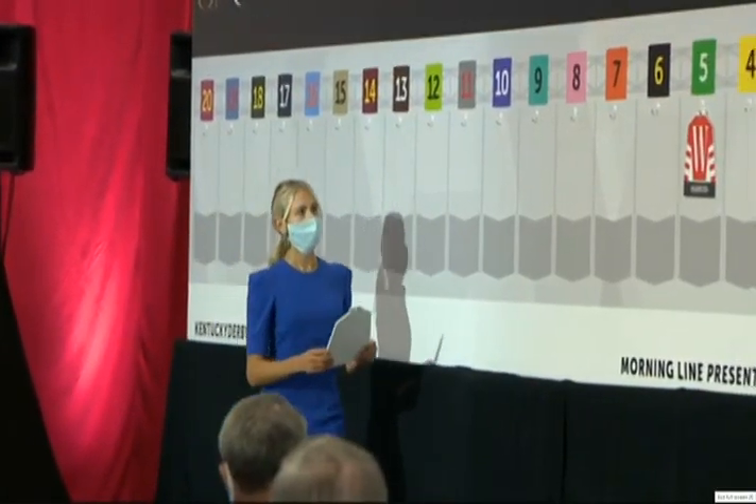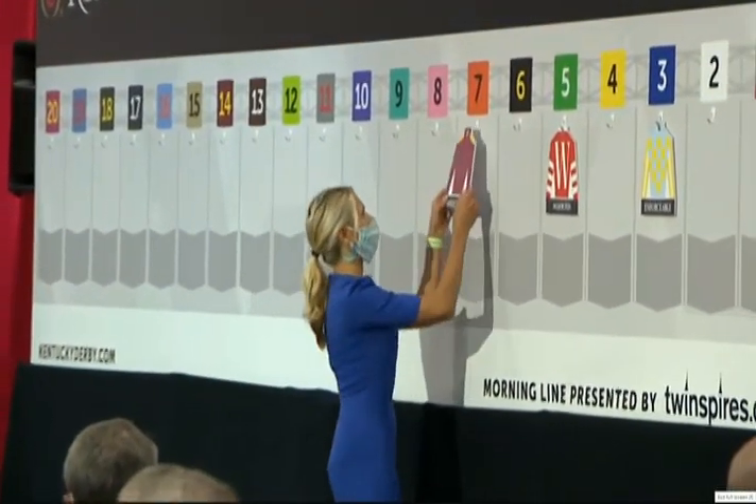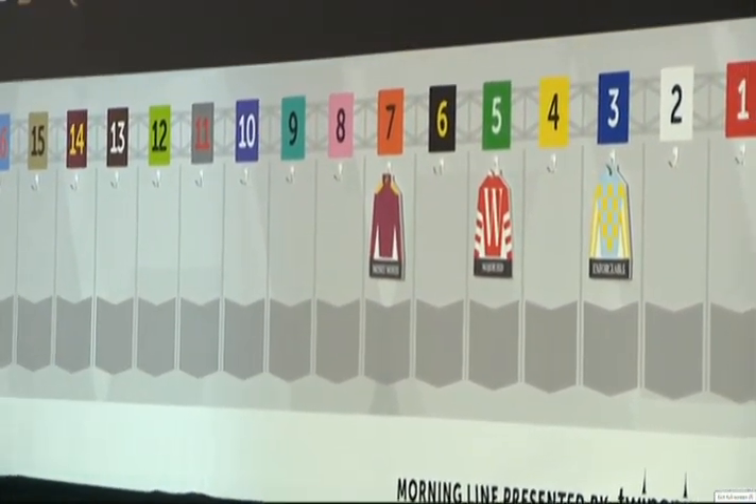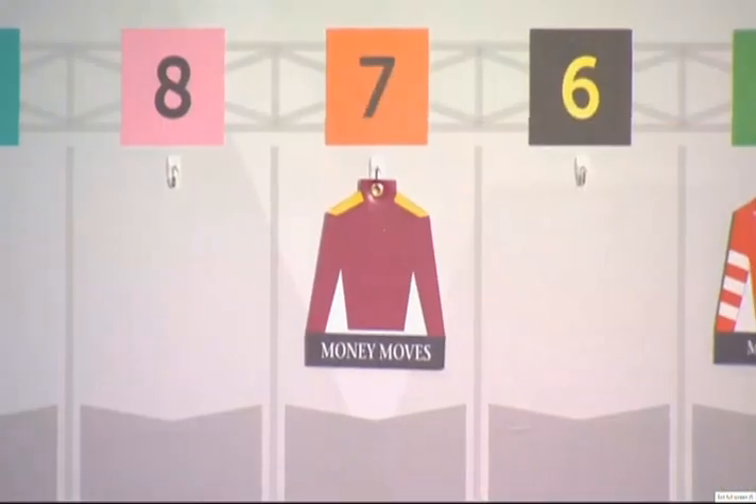Number seven: Money Moves, Javier Castellano. For two-time Kentucky Derby winning trainer Todd Fletcher, who won it with Super Saver and Always Dreaming. Money Moves is lightly raced — he's the only horse in the field to have raced against older horses; everybody else has raced against three-year-olds throughout their career. Javier Castellano is seeking his first Kentucky Derby. Money Moves, number seven.